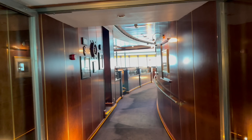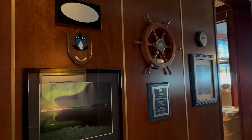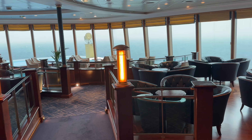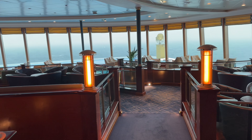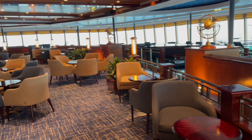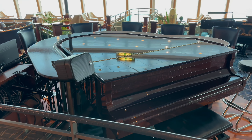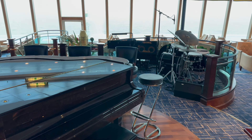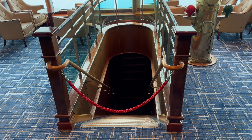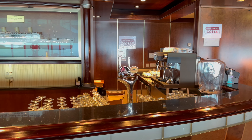The Crow's Nest is one of the most popular venues on board. This cocktail bar has plenty of comfortable seating and is perfect for relaxing during the day with a drink, looking out to sea through a huge panoramic window. It's more lively during the evenings with pre and post dinner drinks and live music. And if alcoholic drinks aren't your thing, Costa coffees are available here.